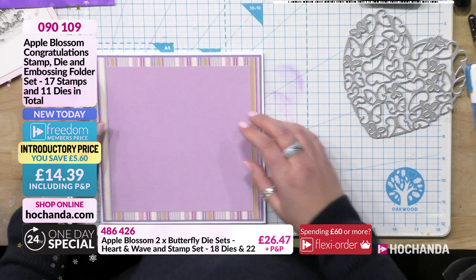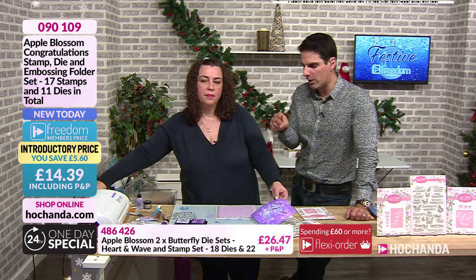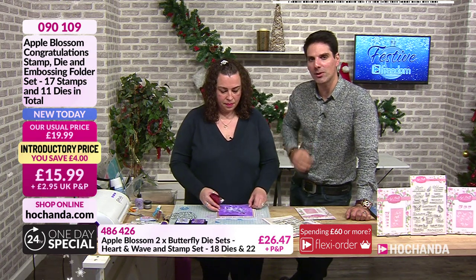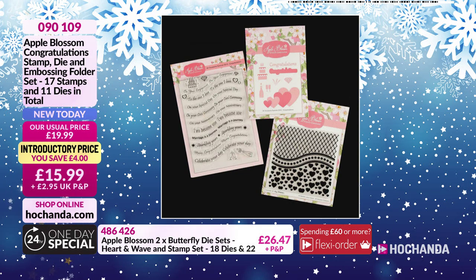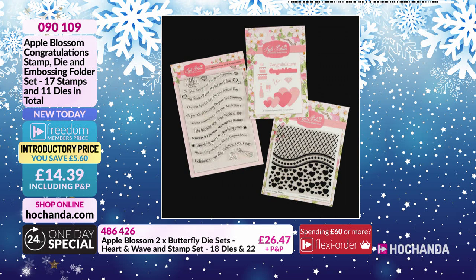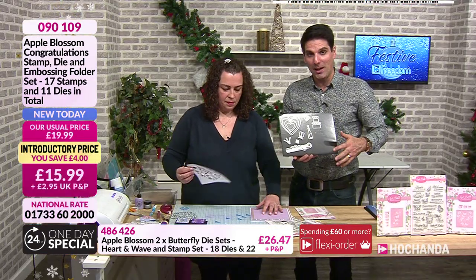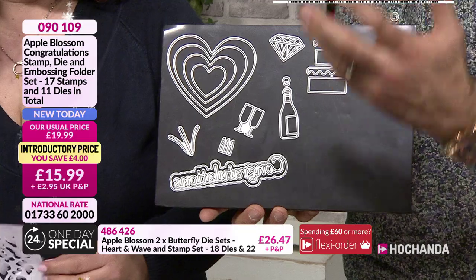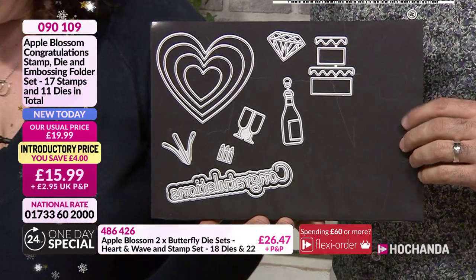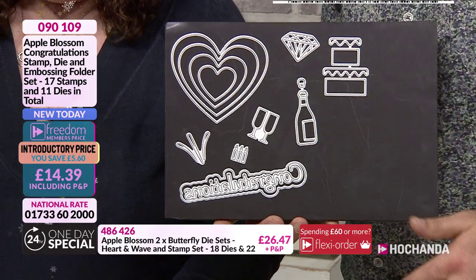My producer Sandro just brought up details for you. If you wanted to go for the nested hearts in your congratulations bundle, the details are on screen right now. You're getting the nested hearts and an awful lot more. With the pictures you don't appreciate just how many dies you're getting. You're also getting the stamps and the embossing folder. This is the die set that you are going to be getting - birthday cake, the diamond, champagne, congratulations and your nested hearts.